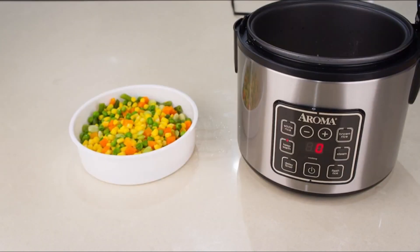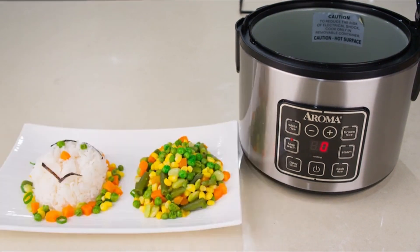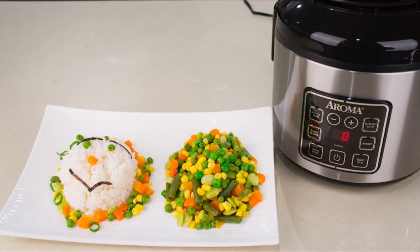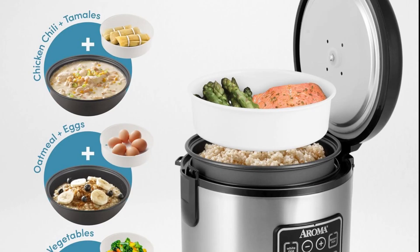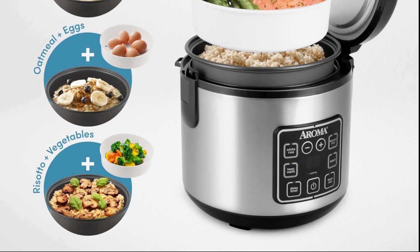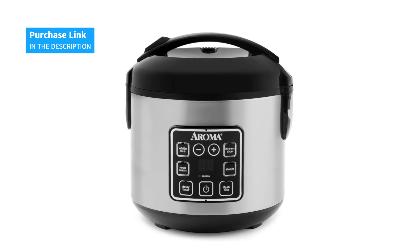And when it comes to cleaning, no problem. The Aroma Housewares Rice Cooker and Steamer is easy to clean thanks to its stainless steel body and dishwasher-safe accessories. With its sleek design and advanced functionality, this rice cooker and steamer is a must-have addition to any modern kitchen. Don't wait any longer to discover the convenience and flavor this pot can offer you.